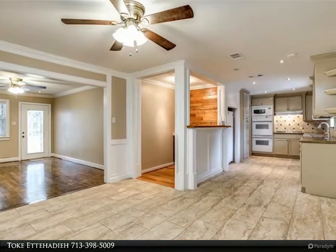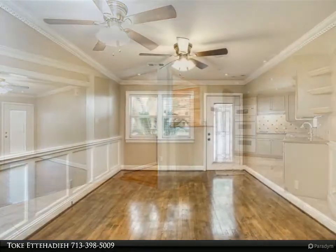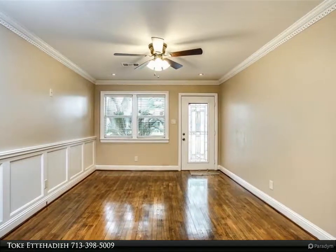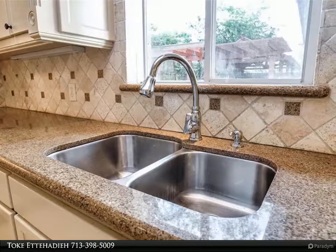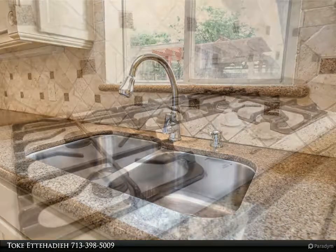Granite kitchen countertops, wet bar, and crown molding. New roof installed August 2019. Charming French doors leading to bonus room. Backyard fenced and comes with brick patio area, beautiful pergola for year-round entertaining, and large storage shed. Call to view.